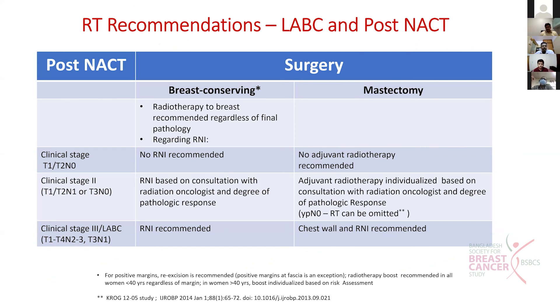In summary, post neoadjuvant chemotherapy: if it is breast conservation surgery, there is no doubt - RT to the breast is given regardless of final pathology. Regarding nodal irradiation, if T1/T2 N0, no RT to the nodes. If T1/T2 N1 or N0 with residual disease, a combined decision is needed based on the degree of disease. If it is node positive disease, regional nodal irradiation is recommended based on the surgical factors.